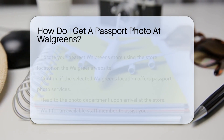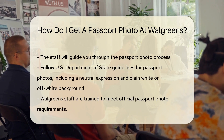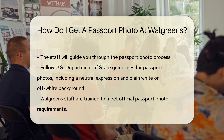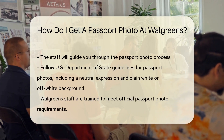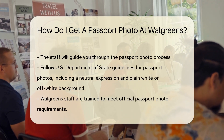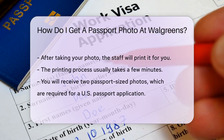When you arrive at the store, head to the photo department. You may need to wait for an available staff member to assist you. The staff will guide you through the process and take your photo, and ensure you follow the U.S. Department of State guidelines for passport photos. This includes having a neutral expression and a plain white or off-white background. Walgreens staff are trained to meet these requirements.